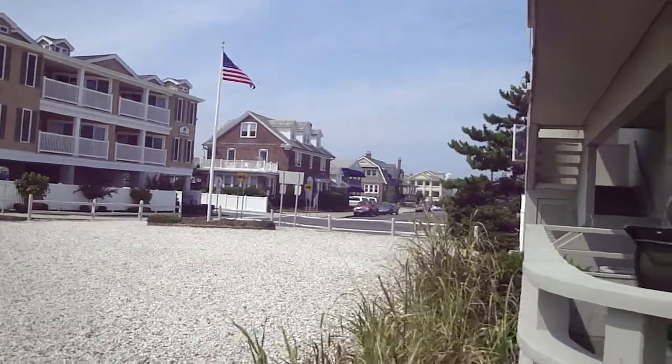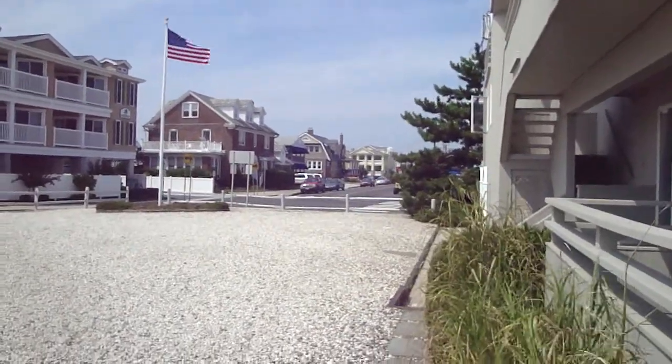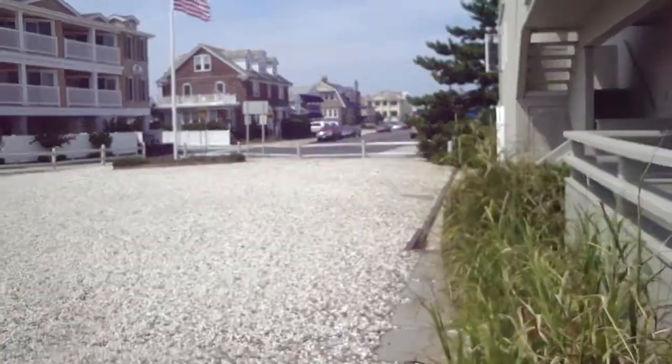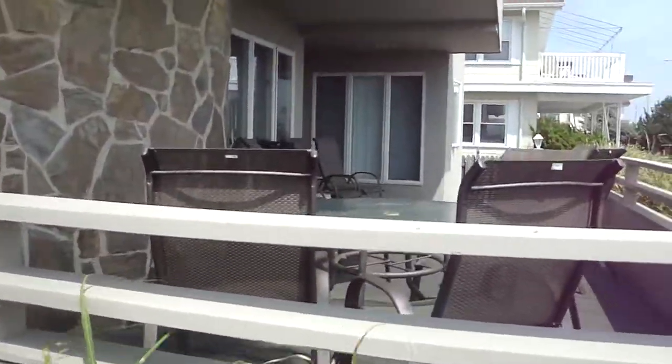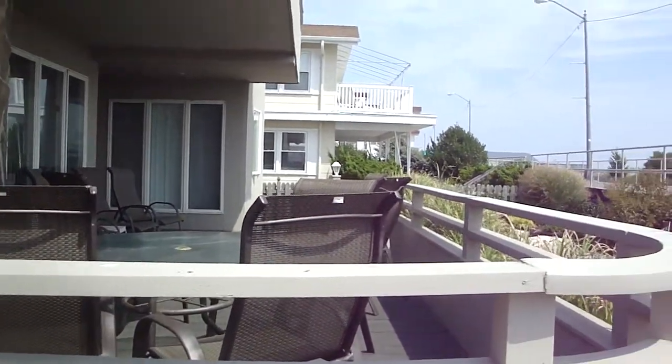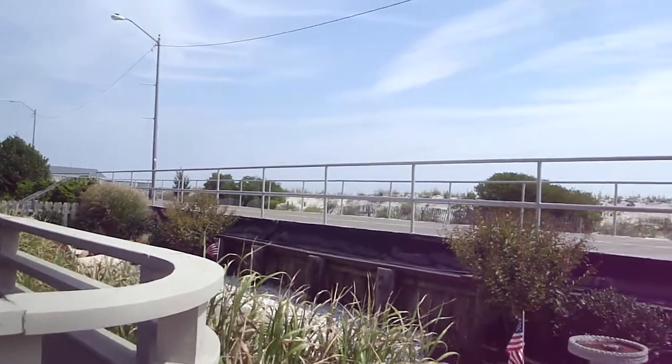There's a big curve in the front of it, which means traffic has to slow down, so it's nice and quiet out here. That's our deck — this place is highly recommended.